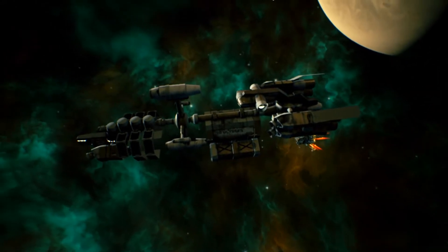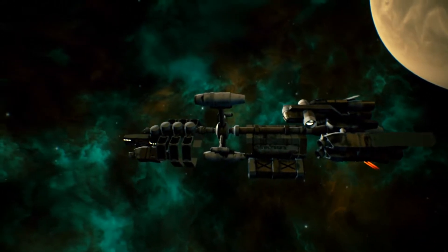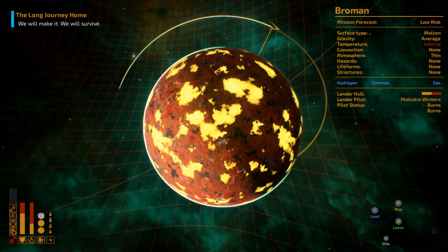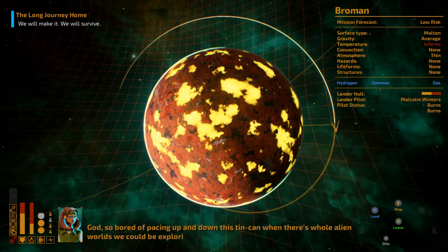It would have been nice to get a little bit more hydrogen, but under that kind of pressure, I think it's better that we just left. The important thing here is that we got the hydrogen we were looking for.